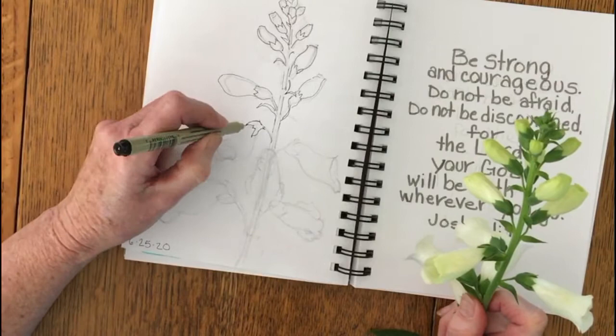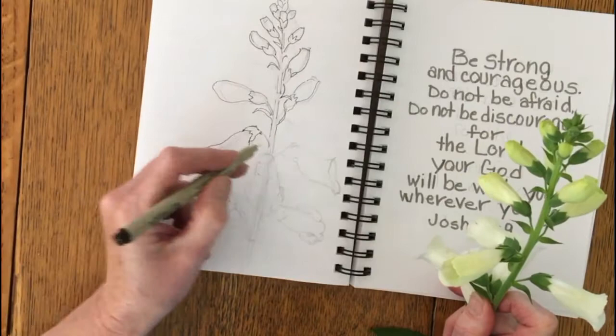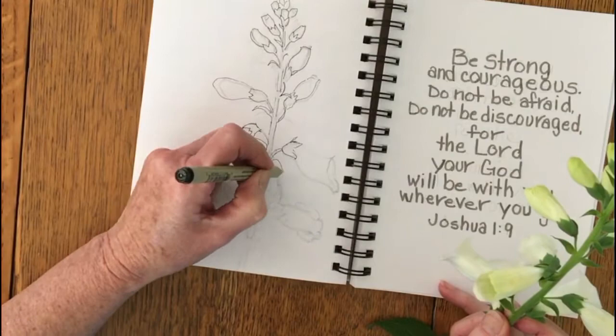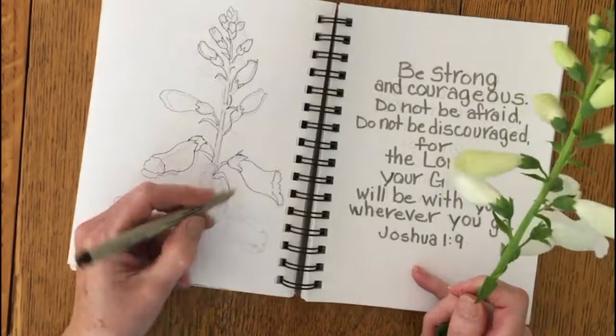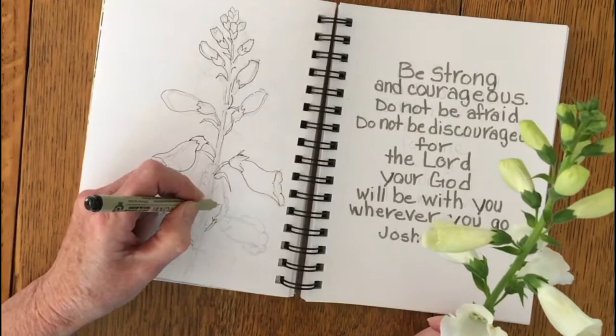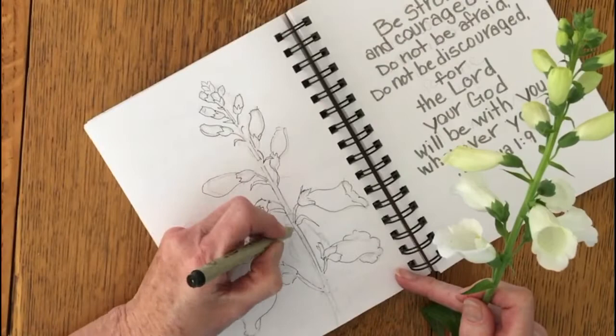Now the foxglove — you might have heard of its botanical name — is digitalis, and it's also used as a medicine for heart conditions. They use the leaves, dry them, and extract medicine from them. Sometimes they say they can be poisonous, and I guess maybe if you ate the leaves they could be, but I've never run into that problem at all.